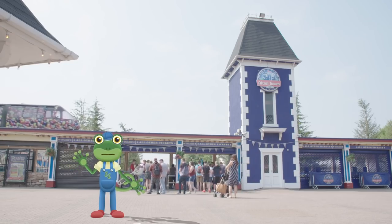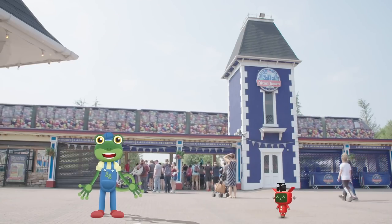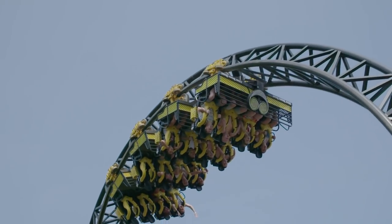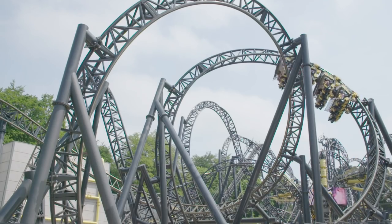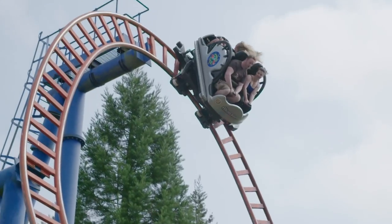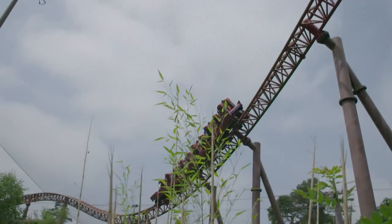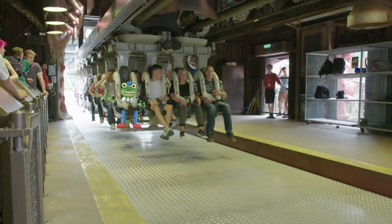I'm here today at Alton Towers Resort. I'm going to have a ride on some amazing roller coasters and learn all about how they work. Roller coasters are designed for one thing - fun! No two are the same. They can do loops, twists, spins and can go really, really fast.